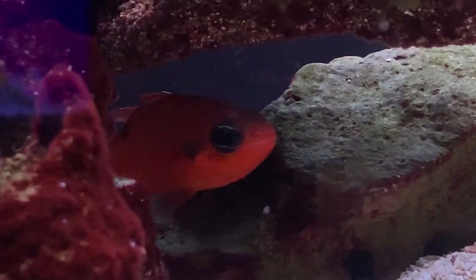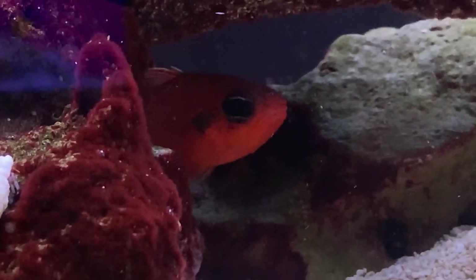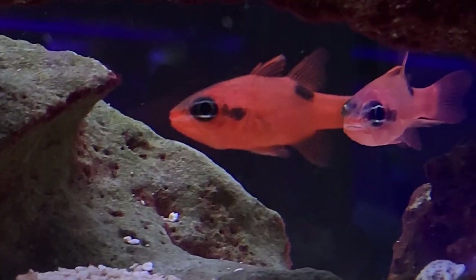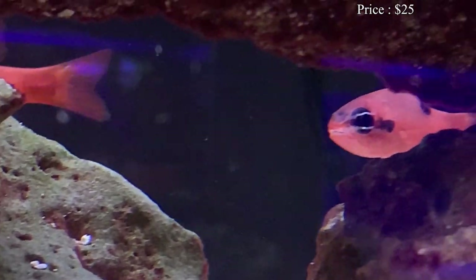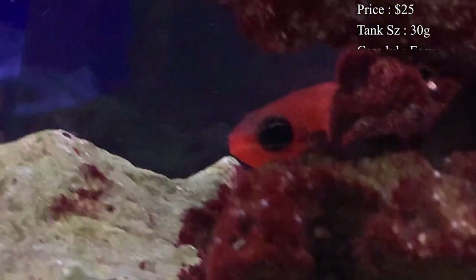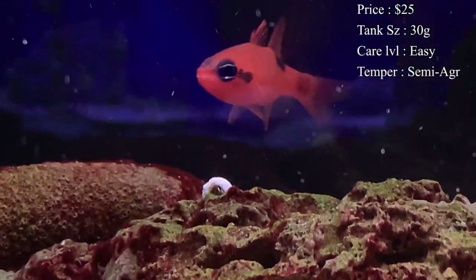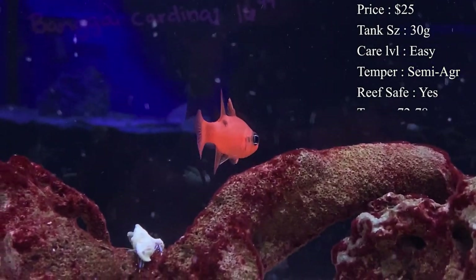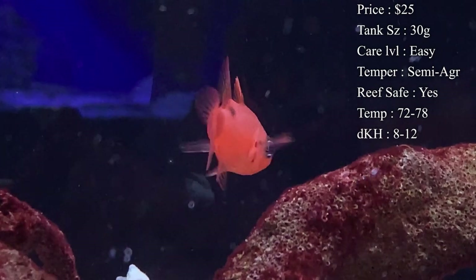It is all about the flame cardinal fish. Jumping right into things, they are actually a nocturnal fish, which is really cool to bring into your tank. Prices on them — you'll normally spend about 20 to 25 bucks to get one of these guys. Tank size: you need at least a 30 gallon, so nothing too crazy. Care level: they are easy — a very good beginner fish because they are so hardy in the aquarium environment.